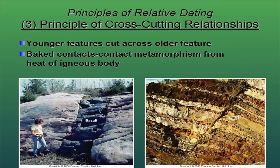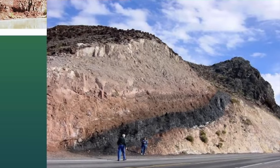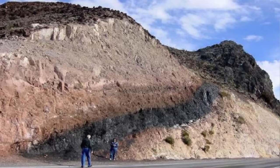The fourth principle is the principle of cross-cutting relations. Cross-cutting relations states that the material that cuts across another material is the younger of the two. This can happen in three different ways. You can have a fault that breaks the rock and cuts it — that rock had to be there first for it to be cut. The same thing goes with igneous intrusions. An igneous intrusion, as it burns its way up through the crust, will sometimes intrude itself into overlying rock layers, cutting across older rock. So if you see an igneous body that's cutting across an older rock, you know that igneous body is younger.